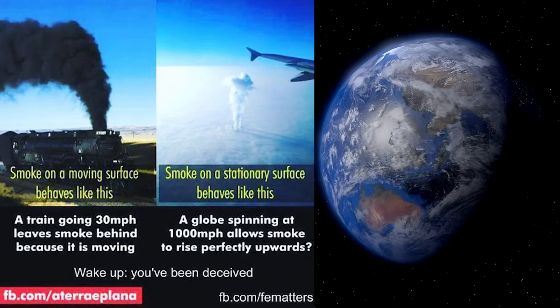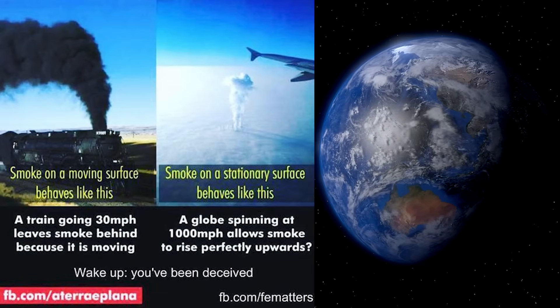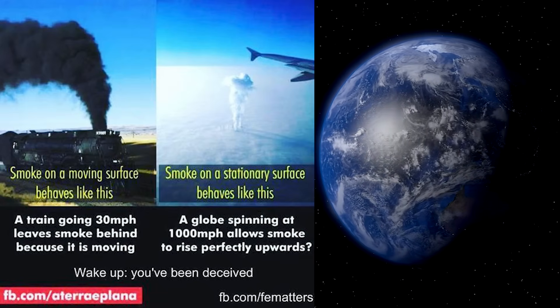No trails — no trails at all to show us the rotation of the earth from west to east at over a thousand miles per hour. More absurdities.